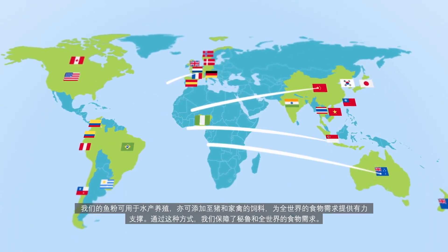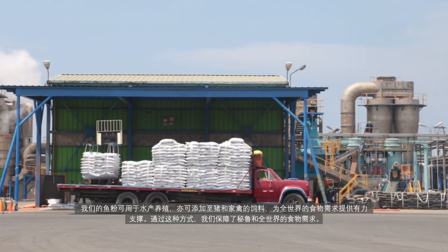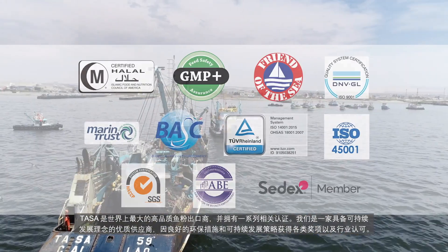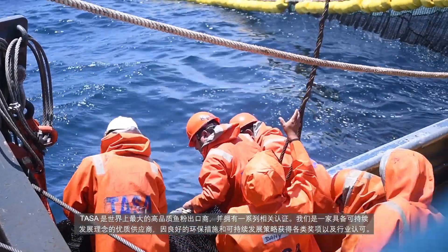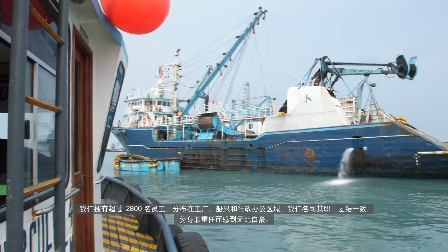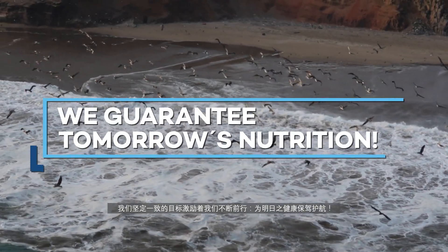Our fish meal makes it possible to sustain the world's diet, as it is used to make feed for aquaculture, swine, and the poultry industry. In this way, we guarantee the feeding of millions of people in Peru and all around the world. Taza is the world's largest exporter of the highest quality fish meal and has certifications to back it up. It is a sustainable and reliable supplier that has received various awards and recognitions for its good environmental management. The more than 2,000 workers distributed in all our plants, vessels, and offices are united by our corporate values and proud of the role we play. We have a purpose to feel for, which inspires us and motivates us to keep going. We guarantee tomorrow's nutrition.